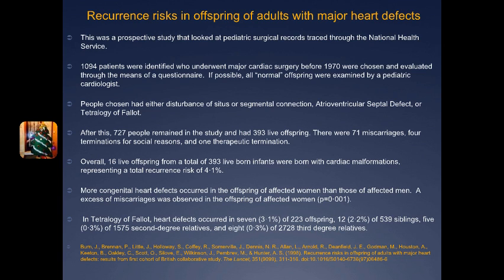When looking specifically at Tetralogy of Fallot, heart defects occurred in 7 of the 223 offspring, which was 3.1%. There was a lower correlation between siblings having it at 2.2%, and then second-degree and third-degree relatives both showed 0.3%. The findings do not support a purely polygenic basis for all heart defects — ASD appeared to be a single-gene defect, while Tetralogy of Fallot is a polygenic disorder. Overall the recurrence risk was 4.1% and the sibling risk was 2.1% for congenital heart defects.